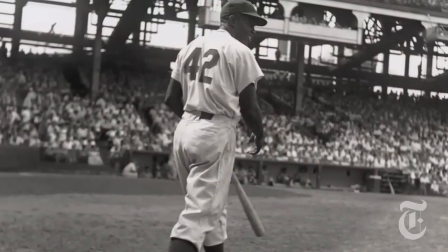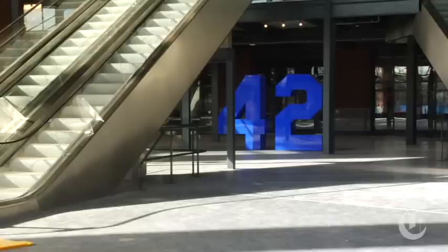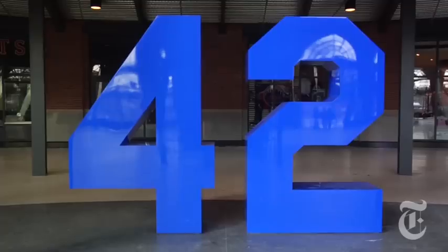More than 50 years after he retired, Robinson has become a significant figure in American history. So it's no surprise that who he was and what he represents will be prominently featured at Citi Field.